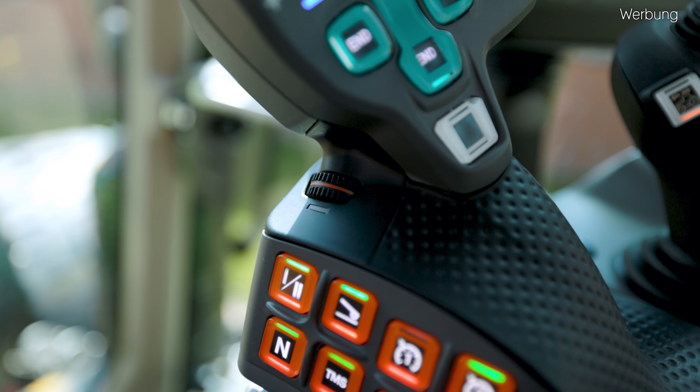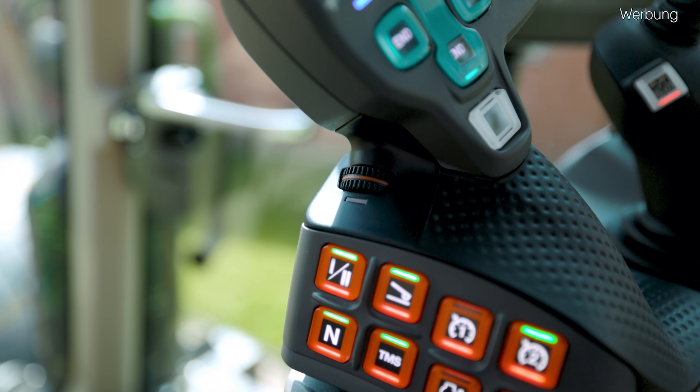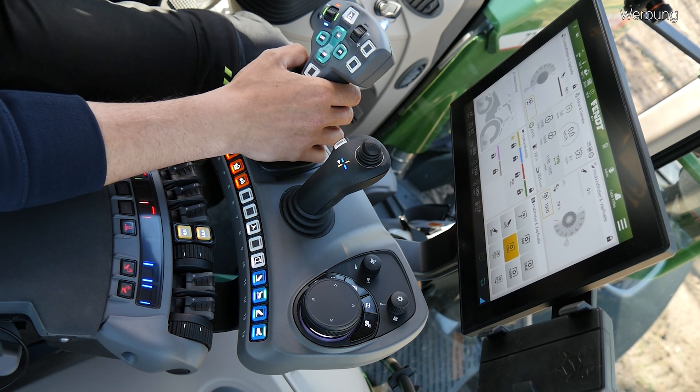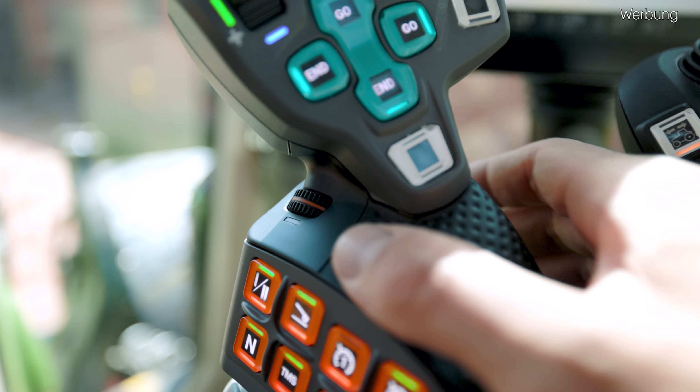An den Daumen ist jetzt ein kleines Rädchen gekommen. Wenn wir dieses kleine Rädchen betätigen, verstellen wir tatsächlich unseren Tempomaten. Wenn kein Tempomat vorgewählt ist, können wir natürlich an diesem Drehrad erstmal nichts machen. Wenn wir einen aktiviert haben, verstellen wir in Echtzeit die Geschwindigkeit. Also auch wenn wir mit dem Tempomaten unterwegs sind und ein heterogenes Stück haben – vorne leichter Boden, hinten schwerer Boden – können wir während der Fahrt ganz einfach die Geschwindigkeit mit diesem Drehrad reduzieren. Das Drehrad kann man tatsächlich nicht sperren.